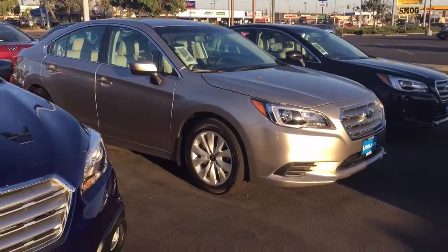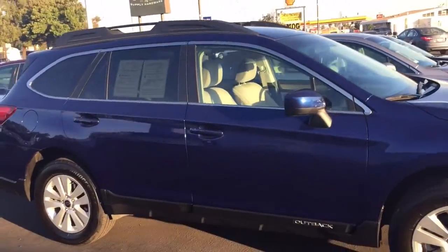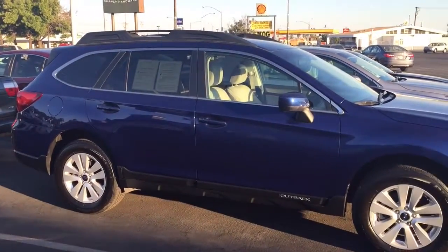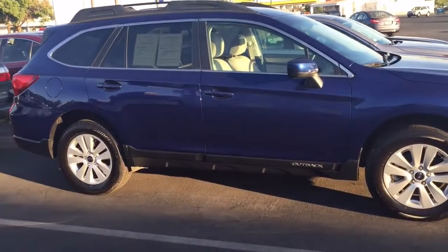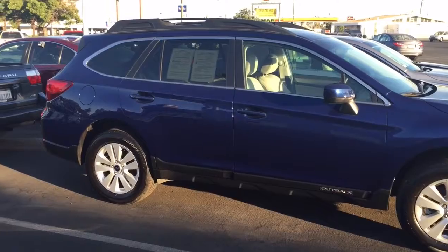The Subaru Legacy sedan and the Subaru Outback share the same dashboard and the same interior dimensions — basically the same wheelbase. It's similar to the way we looked at the Impreza Sport and the Crosstrek. But the Outback is the big one you and I have been talking about.